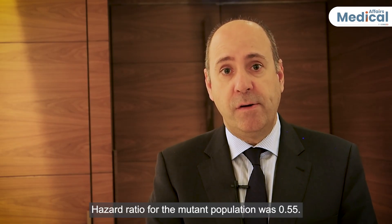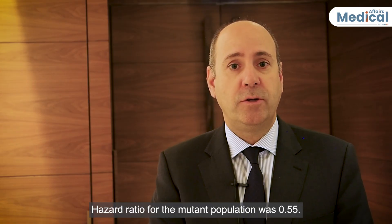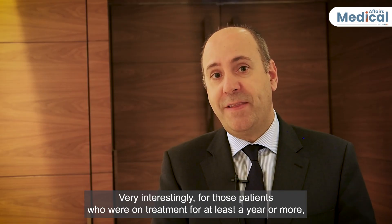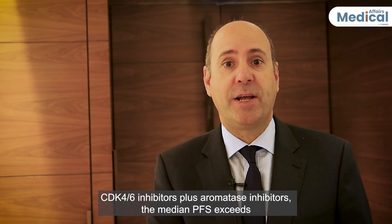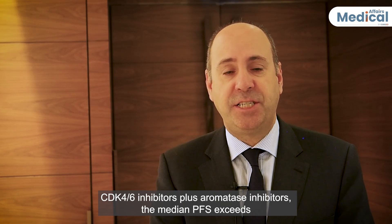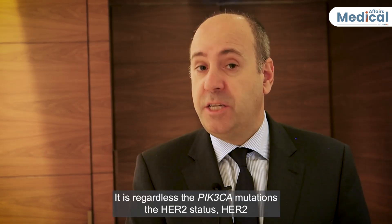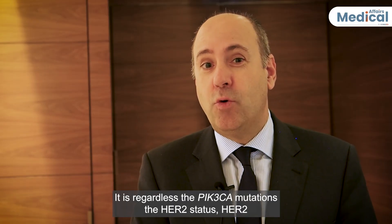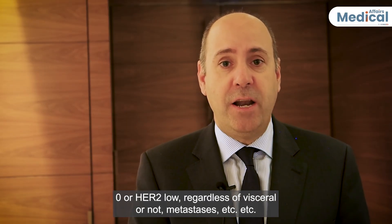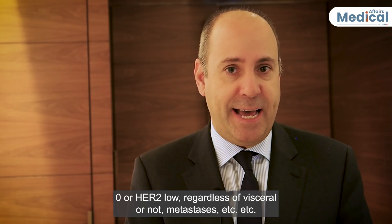The hazard ratio for the ESR1-mutant population was 0.55. Very interestingly, for patients who were on CDK4/6 inhibitors plus endocrine therapy for at least one year or more, the median PFS exceeds 8.6 months. This benefit is observed regardless of PIK3CA mutation status, HER2 status (HER2-zero or HER2-low), or whether metastasis is visceral or not.